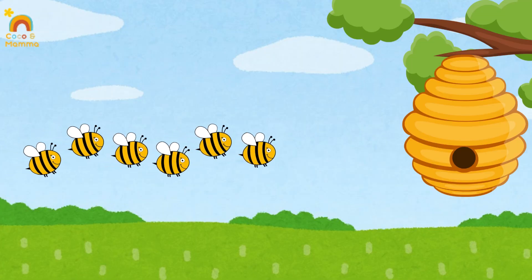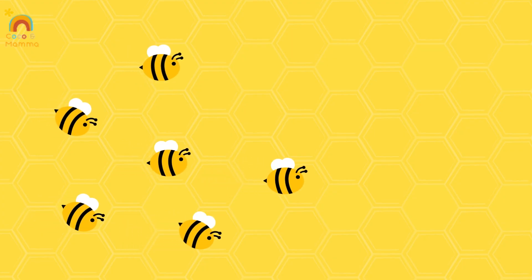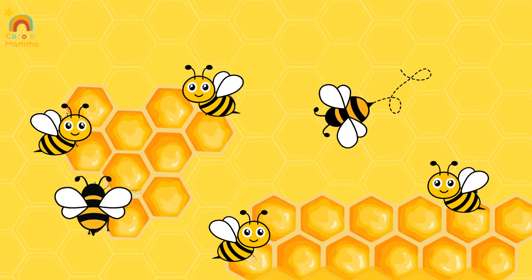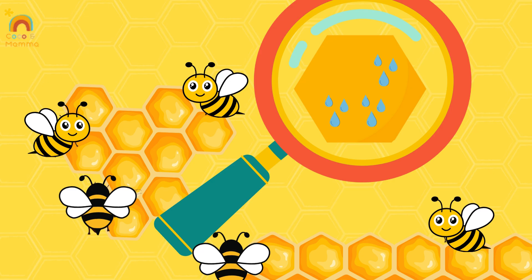What happens inside the hive? Let's peek inside. The bees pour all the nectar into a honeycomb — it looks like tiny golden jars. Uh-oh! This nectar is too watery; it needs to be thick like real honey.